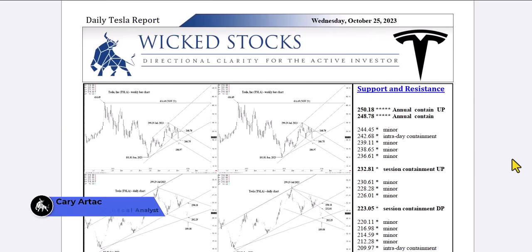Hi, this is Kerry Artek with Wicked Stocks, bringing you your daily Tesla report for Wednesday, October 25th, 2023.